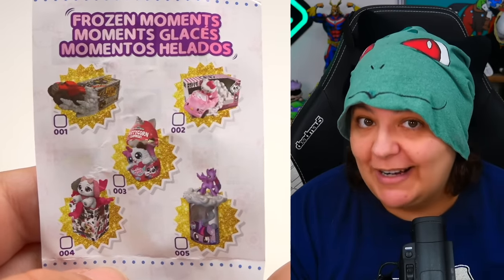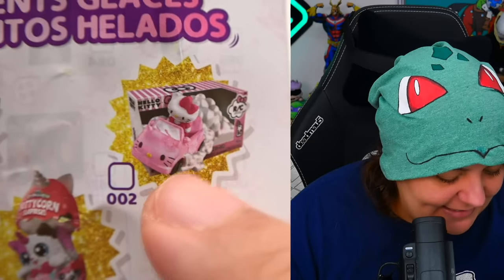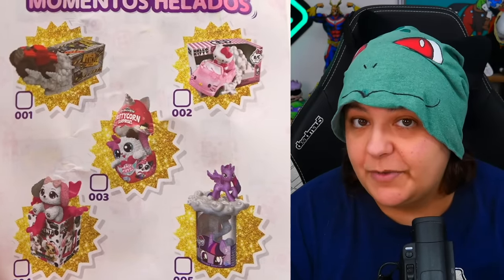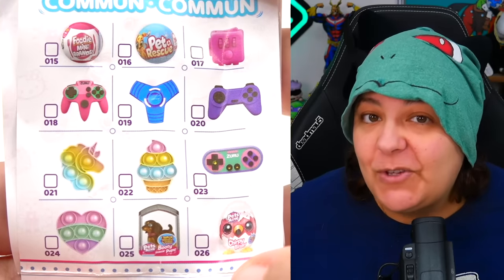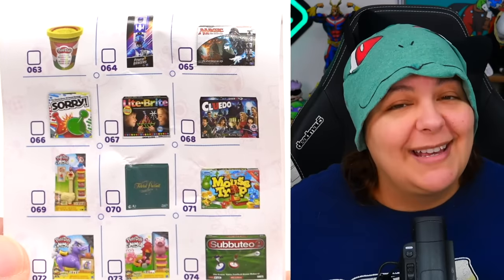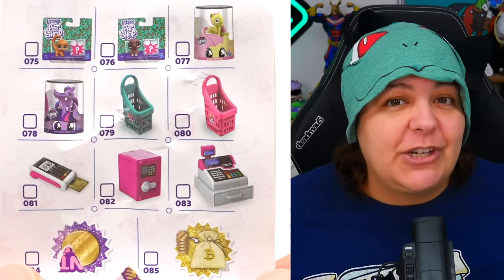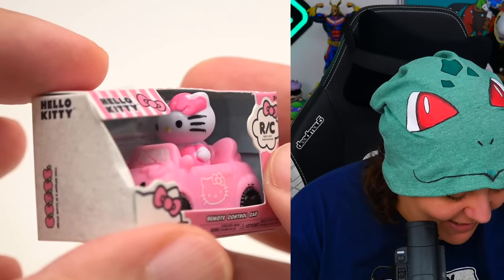Looking at the guide — for it to be the Frozen Moments which are ultra rare, the Hello Kitty card needs to be coming out of the box. Same for everything else. Then we have rose gold, gold, glow-in-the-dark, metallic, and then a huge collection of common-type figurines. They range everything from cute to board games to controllers to fidget toys. I'm most excited about anything that's not just a box print, because those are just lazy designs.